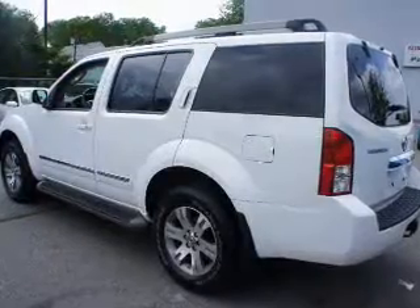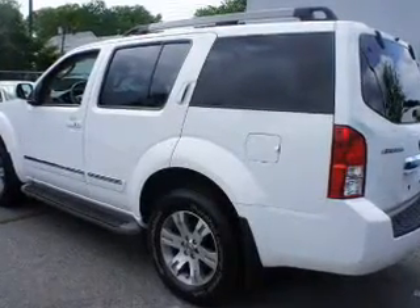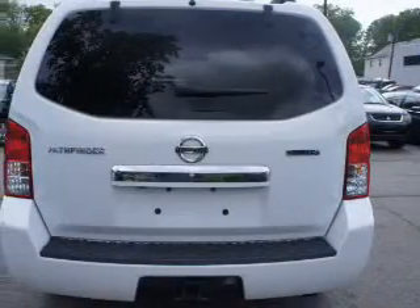Power door locks. Power windows. Cruise control. Power mirrors. An alarm system. Power steering. An adjustable tilt steering wheel.